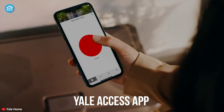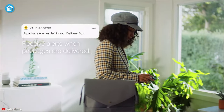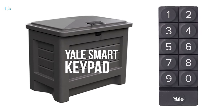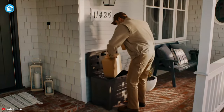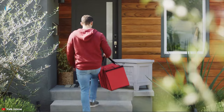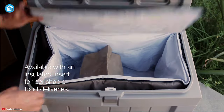It works with the Yale Access App that allows you to lock and unlock, view delivery history, and get instant notifications from literally anywhere. It's available with the Yale Smart Keypad for sharing access with others or unlocking when you don't have your phone. You can also lock or unlock by asking Amazon Alexa, Google Assistant, or Siri. With an optional cooler bag, never worry about perishable deliveries left in the sun, rain, or snow.